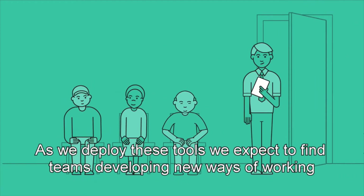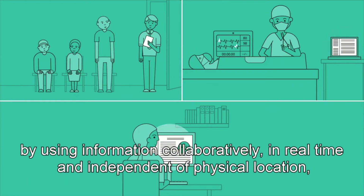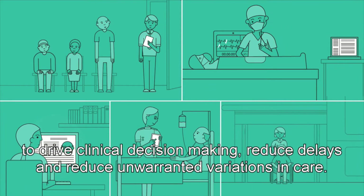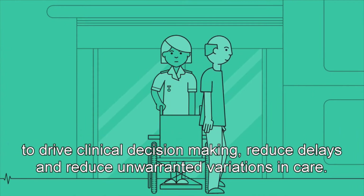As we deploy these tools, we expect to find teams developing new ways of working by using information collaboratively in real time and independent of physical location to drive clinical decision making, reduce delays, and reduce unwarranted variations in care.